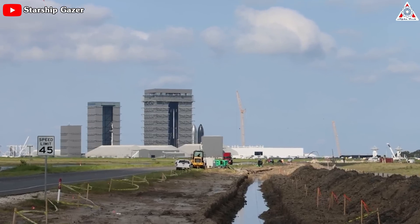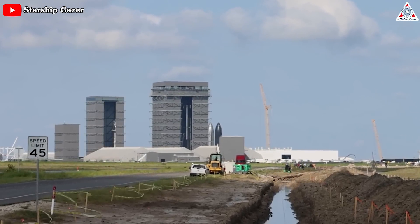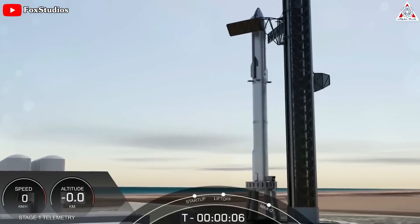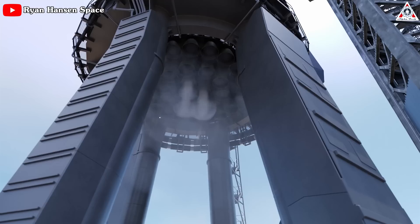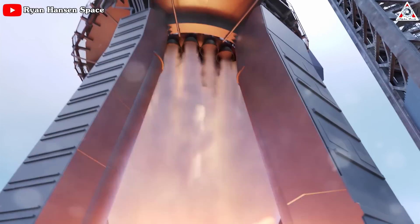Based on these failures, SpaceX has immediately come up with two main solutions for the future of Starship. The first mitigation will be a change to the final seconds of the countdown. During the maiden launch, Starship fired up its engines over a five to six second period. Musk added that during Booster 9's launch, this will be reduced by around 50% to around two and a half seconds before the vehicle lifts off.